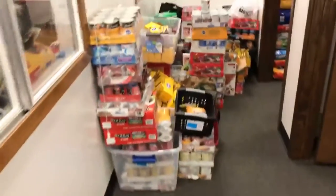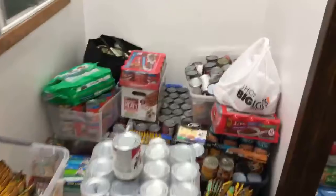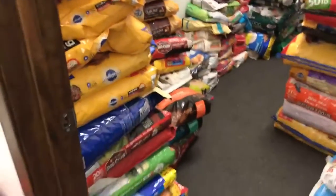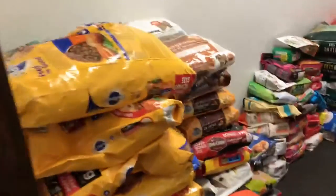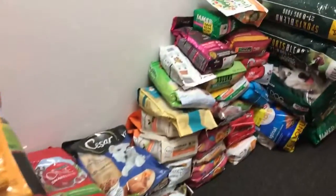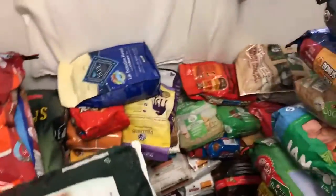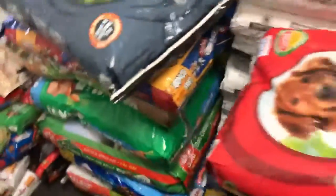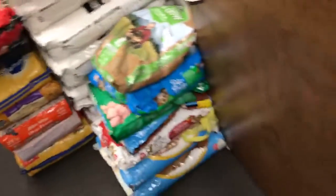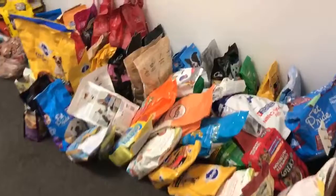Now we're moving into additional rooms that we had to open up today. You can see here is a whole bunch of canned dog food. In here this is large adult dog food. I don't know if you can see exactly how much we have here but it is absolutely amazing. It's stacked a few wide here. And now we're going into where we have the small dog food.